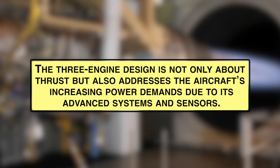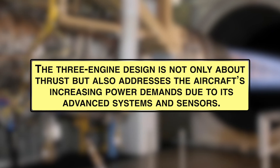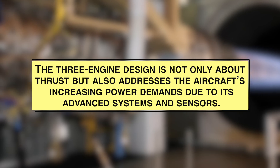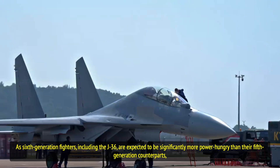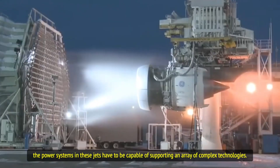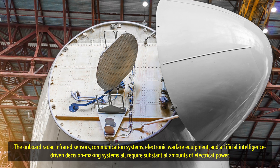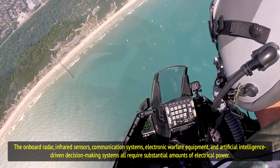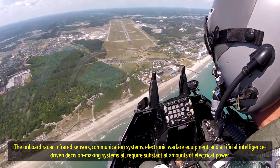The three-engine design is not only about thrust, but also addresses the aircraft's increasing power demands due to its advanced systems and sensors. As sixth-generation fighters, including the J-36, are expected to be significantly more power-hungry than their fifth-generation counterparts, the power systems in these jets must support an array of complex technologies — including onboard radar, infrared sensors, communication systems, electronic warfare equipment, and artificial intelligence-driven decision-making systems — all of which require substantial amounts of electrical power.